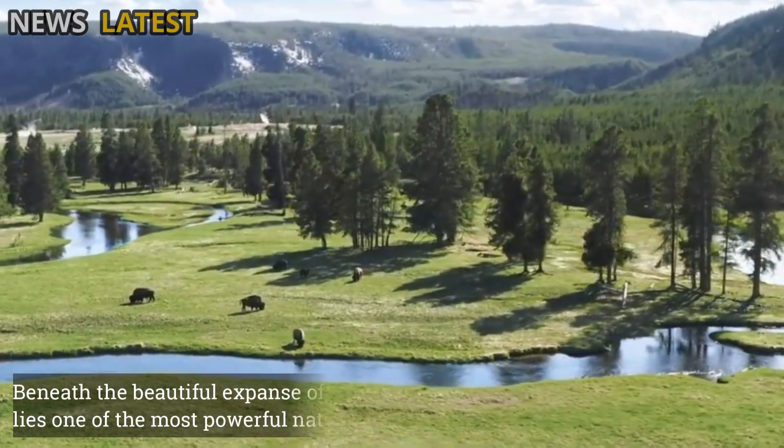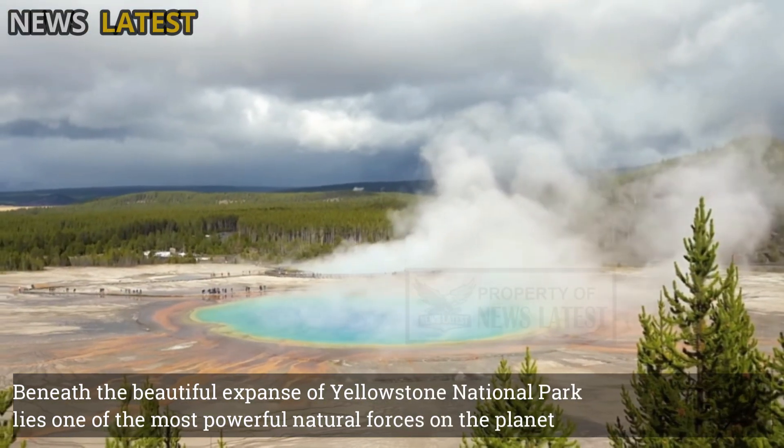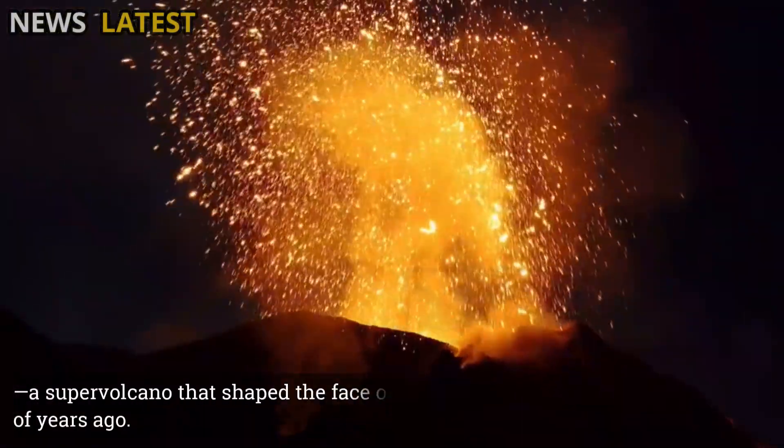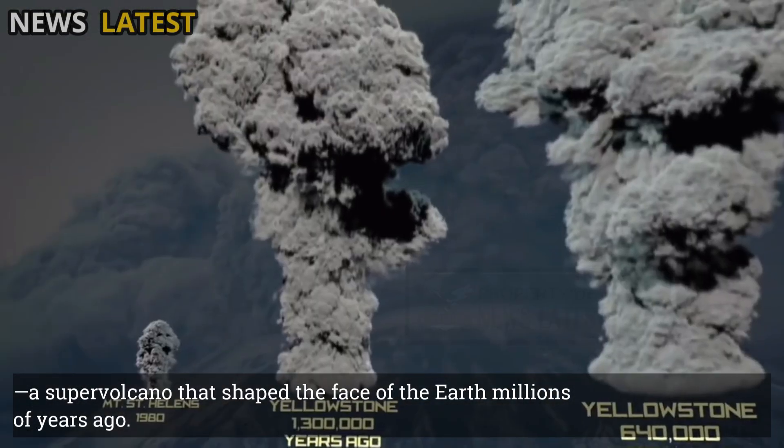Beneath the beautiful expanse of Yellowstone National Park lies one of the most powerful natural forces on the planet — a supervolcano that shaped the face of the Earth millions of years ago.